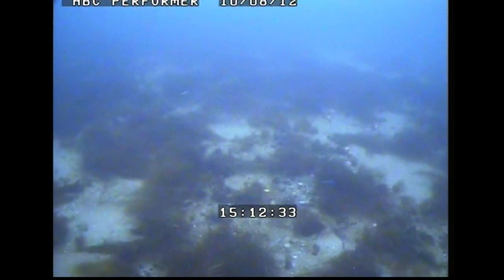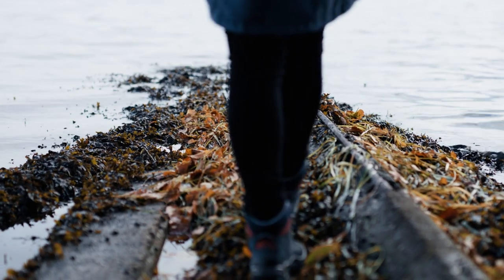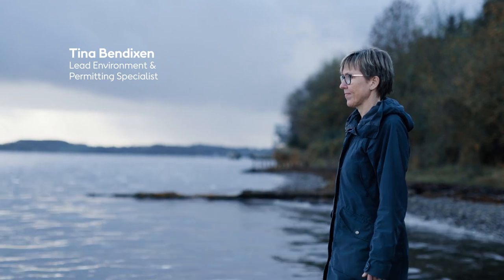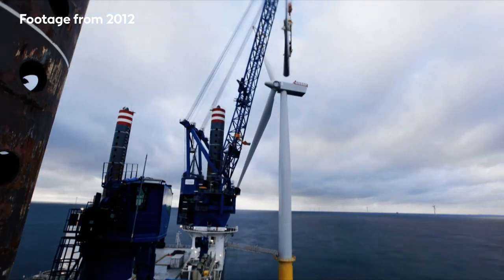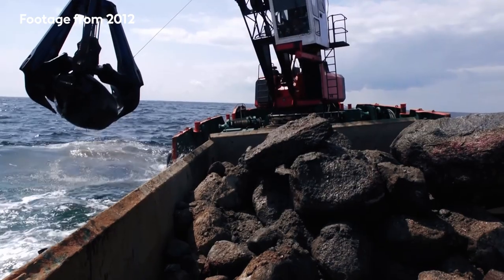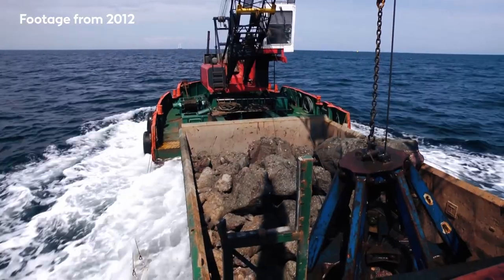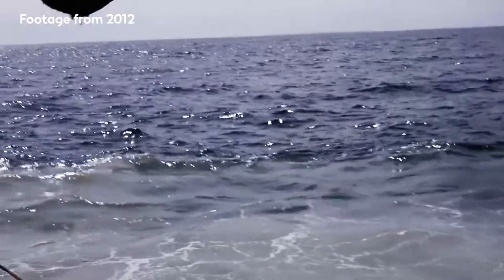The fish stocks in Kattegat have been sharply declining. When we constructed Anholt Offshore Wind Farm 10 years ago, many boulders on the seabed had to be moved to make way for foundations and cables. But instead of removing them, we chose to place them in boulder reefs.